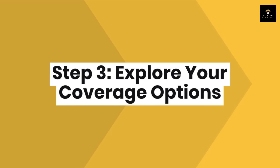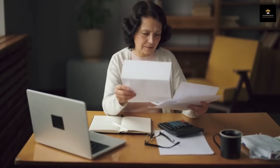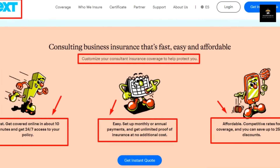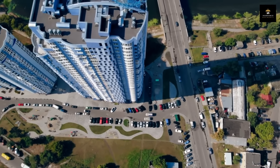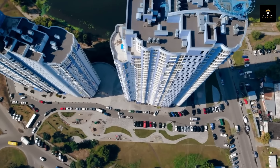Step 3: Explore your coverage options. Now that you've identified the types of insurance you need, it's time to dive into exploring your coverage options. At Next Insurance, you can get a tailored quote in just about 10 minutes. All you have to do is provide some basic information about your business, like your line of work, where you're located, how many employees you have, and your annual revenue.